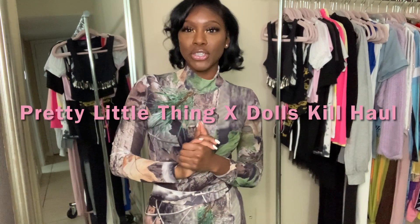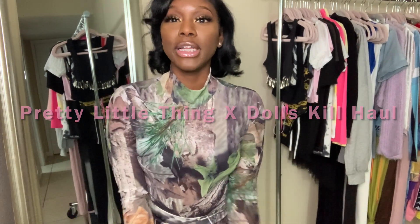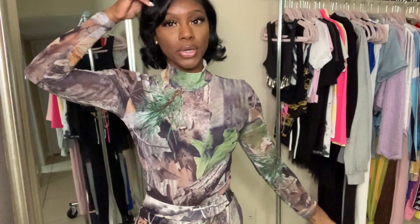Hi guys, welcome back to my channel. If you are new, go ahead and subscribe, and if you are a returning subscriber, hey y'all. So today I'm bringing you guys a collective haul of some of my favorite places like Pretty Little Thing and Dolls Kill and some other places. I'm just gonna jump right into it because I think this video is gonna be kind of long.